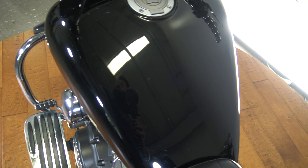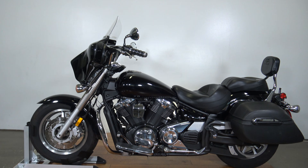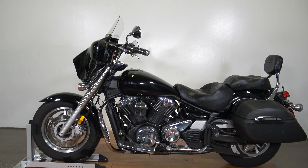Alright guys, like I said, this is a 2008 Yamaha XVS 1300. Do not miss out on this bike — this is going to be a great bike if you're trying to move up in class and you want to stay on the more affordable side. This bike is going to be priced to sell. Thank you so much for watching.